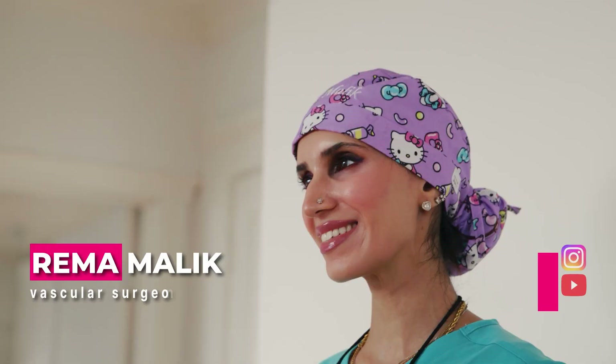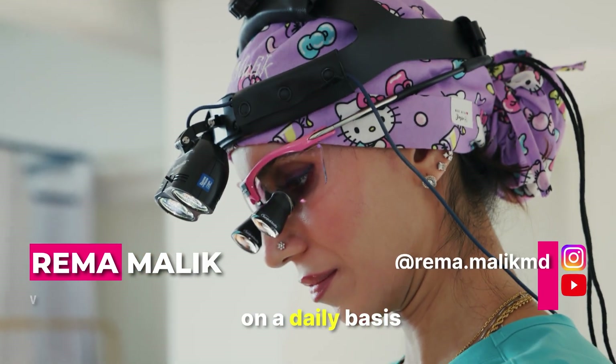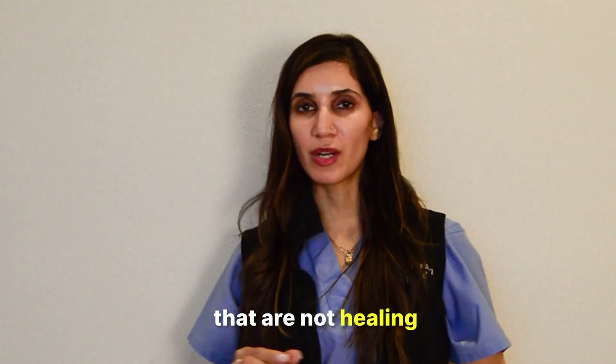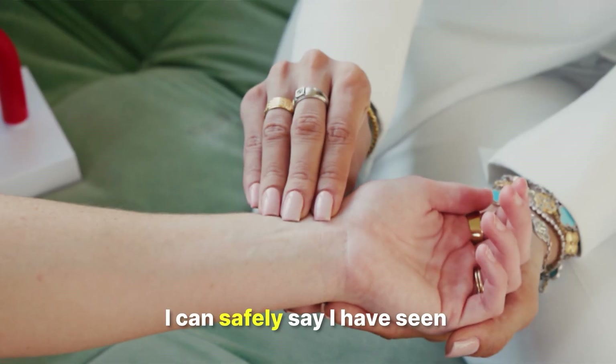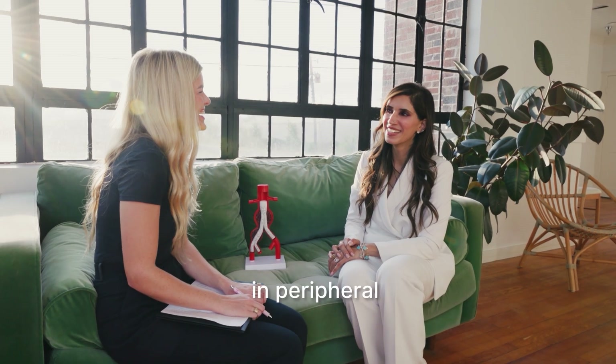Hi, I'm Rima Malik. I'm a vascular surgeon, and I deal with peripheral arterial disease on a daily basis — everything from small wounds that are not healing to major tissue loss requiring amputations. I can safely say I have seen a lot of variety in peripheral arterial disease.